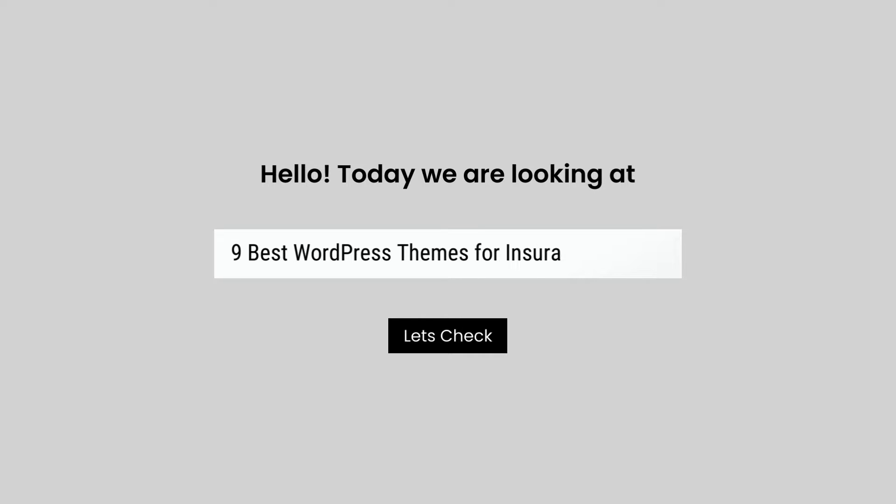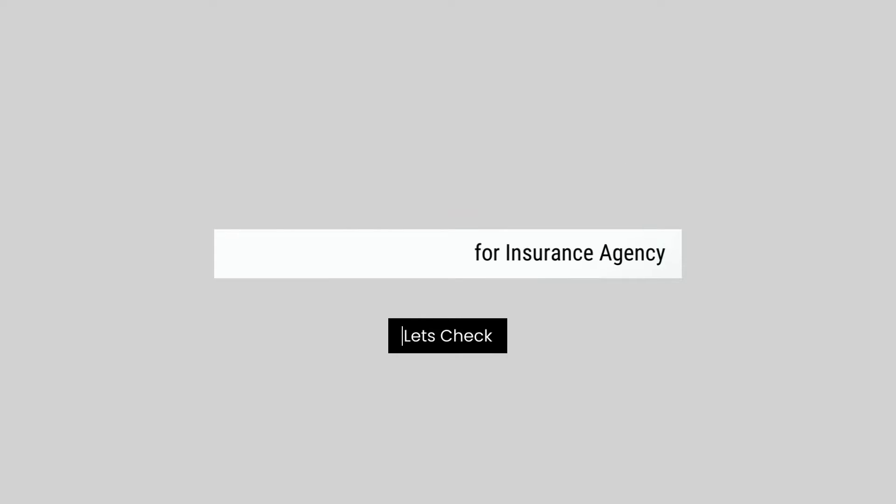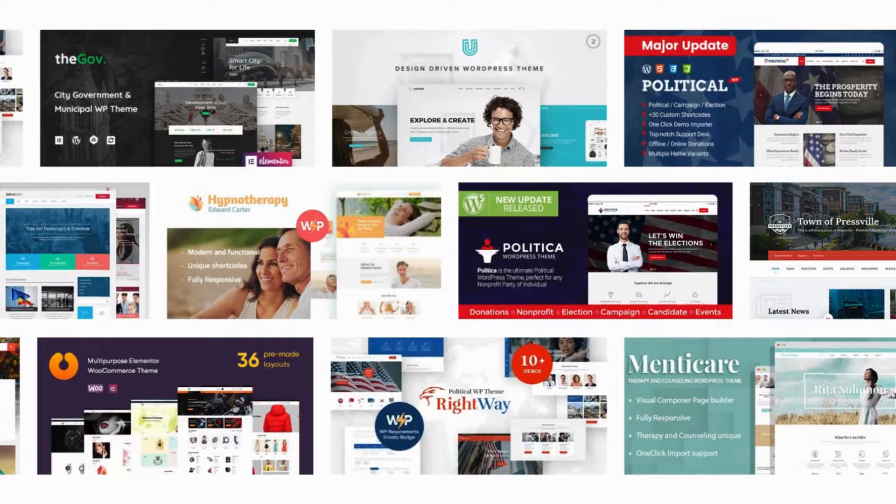Hello today, we are looking at 9 Best WordPress Themes for Insurance Agency. All these insurance agency themes mentioned are picked by experts based on the rating, high number of sales, and awesome features.